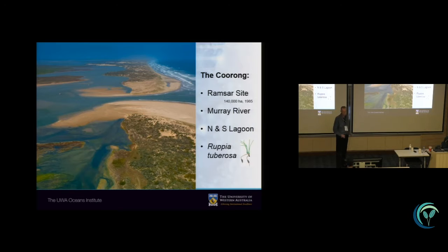The lagoon system consists of two parts — the northern and the southern lagoon, just like Korea, northern and southern Korea. We will focus in this talk on Rupia tuberosa, which is one of the keystone species in this wetland system.